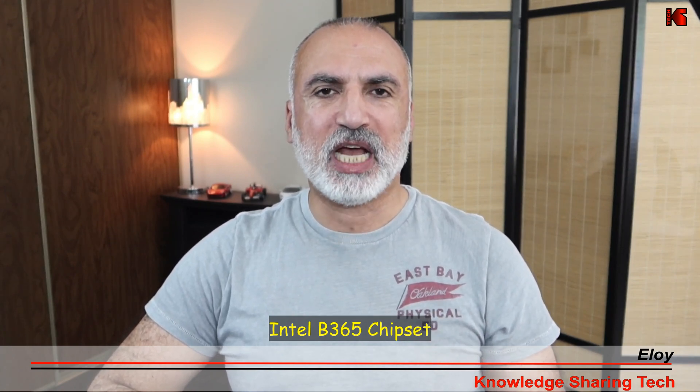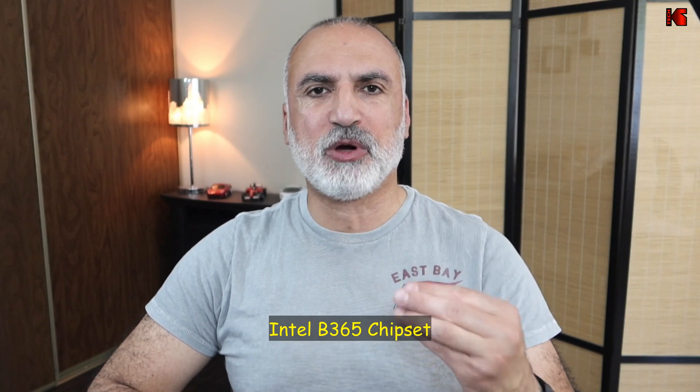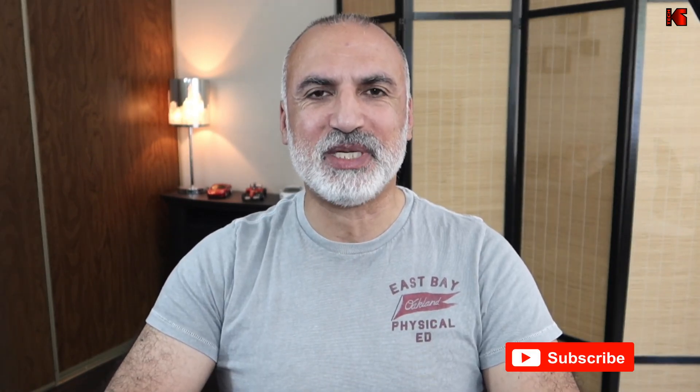It has a motherboard with a chipset of B365, and this motherboard supports a maximum RAM speed of 2666 MHz. I have two DIMMs of 8GB, so I have a total of 16GB RAM, and the speed of this RAM is 2666 MHz.